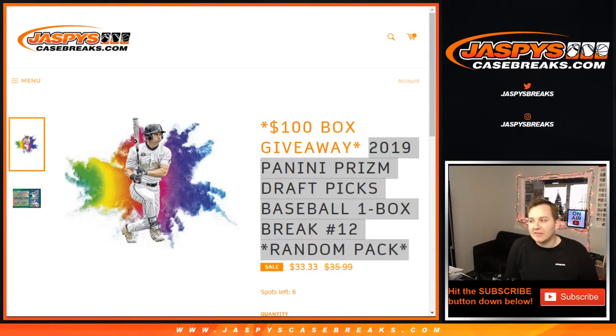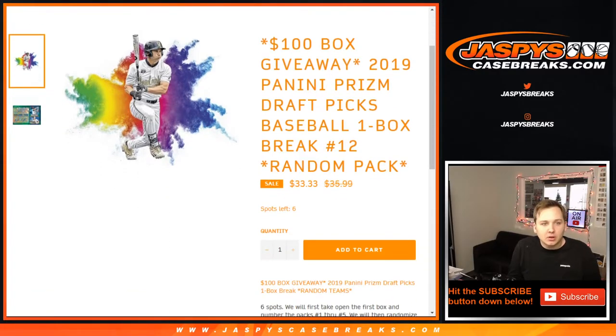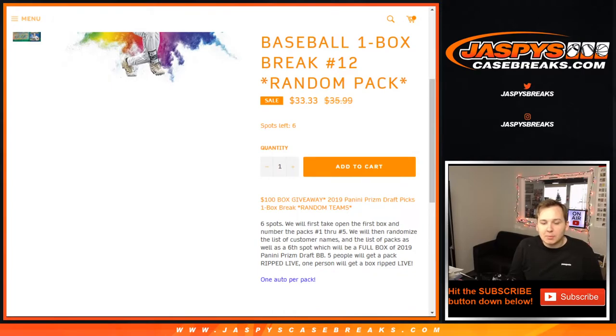What's up everybody? This is Prism Draft Fix Baseball number 11. Number 12 is in the store now at JaspisCaseBreaks.com. So what we got here is a six-spot break. We'll first open up a Prism box, number the packs one through five, and then we'll put everyone's name into the randomizer — six names — and then the six-spot instead of a pack would get a full box.